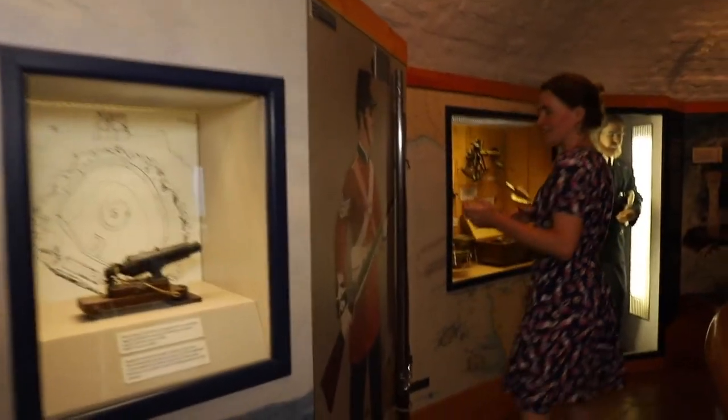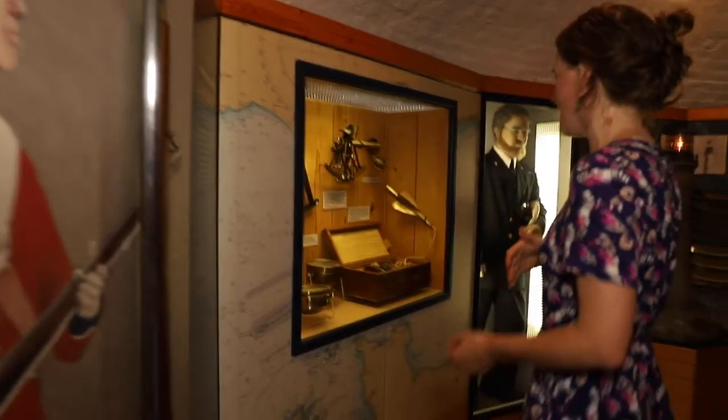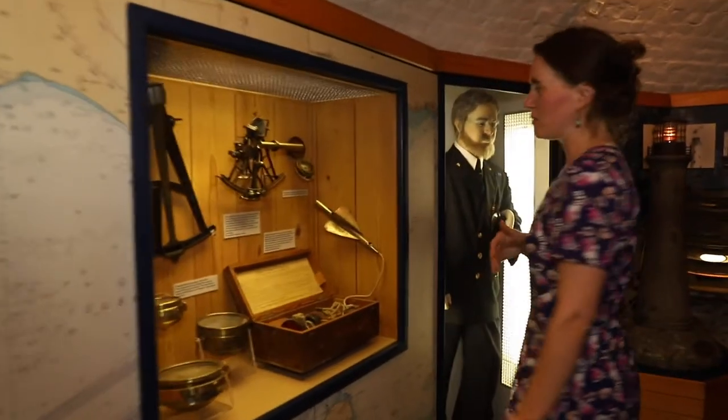We've got a beautiful musket here which would have been a common sight in the fort in those days when it was being defended.